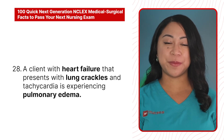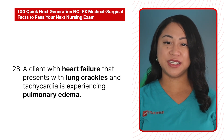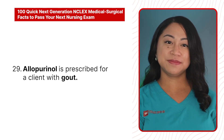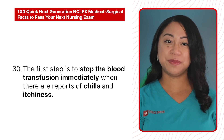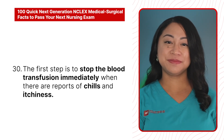28. A client with heart failure that presents with lung crackles and tachycardia is experiencing pulmonary edema. 29. Allopurinol is prescribed for a client with gout. 30. The first step is to stop the blood transfusion immediately when there are reports of chills and itchiness.